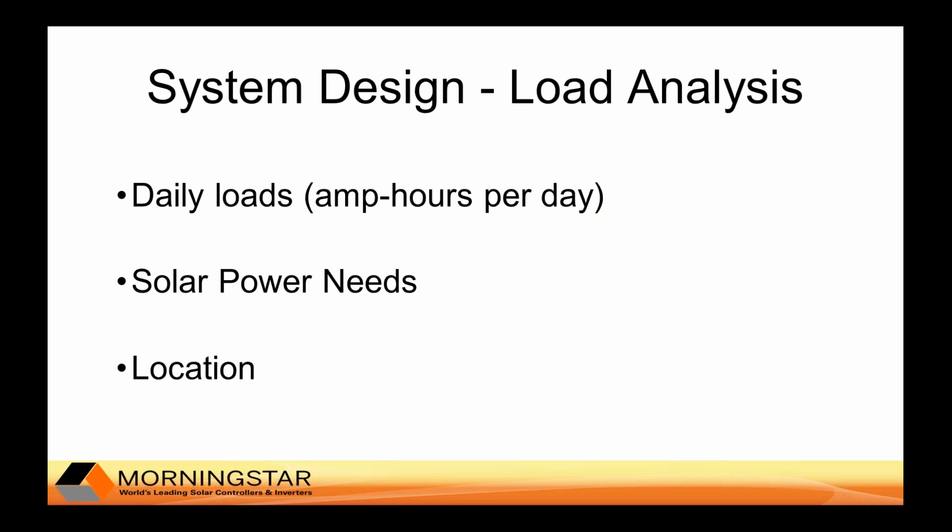When designing a solar system, a reliable system requires you to perform a proper load analysis. This load analysis answers the question: how many amp hours a day are going to be needed for the battery bank to power the equipment on the site? This is generally a calculation done by the engineering or consulting team that determines the duty cycles and power draws of the various equipment, and then converts that into amp hours per day required from the battery bank.